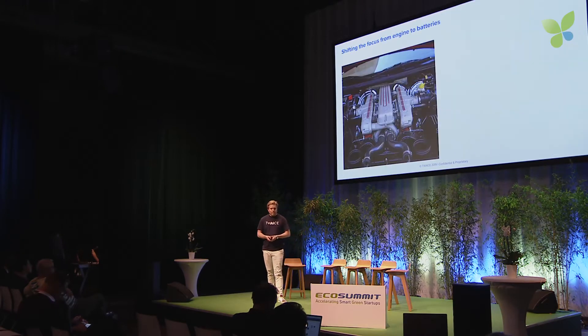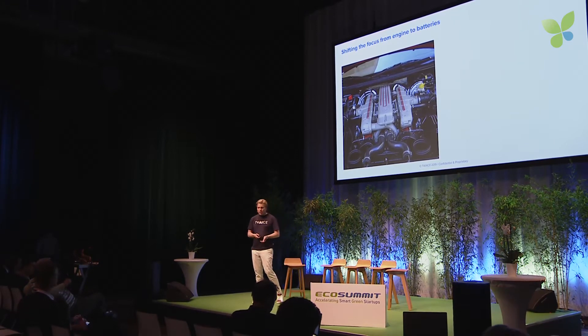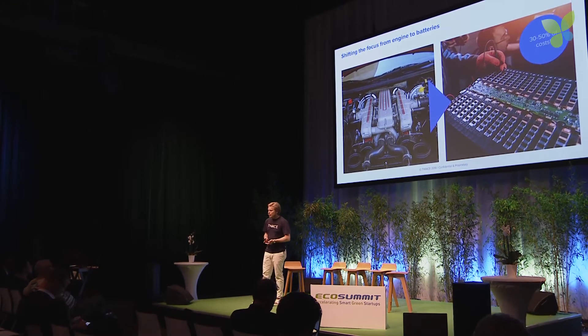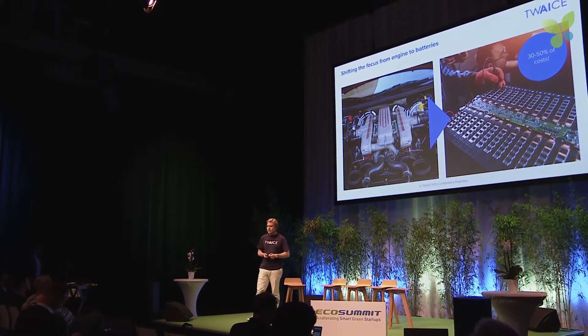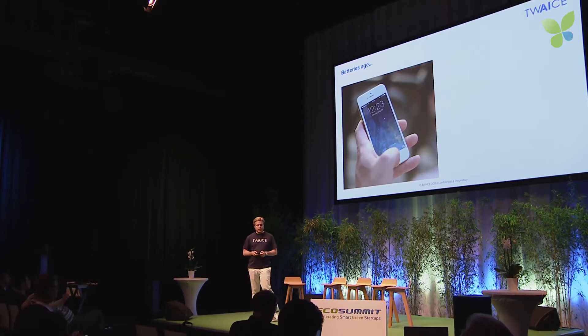The world is going electric — there has been plenty of talk about that. But that also means, where you once talked about a Ferrari engine, nowadays you're talking about the battery more than anything else. That's 30 to 50% of the costs, and there are significant problems with that.